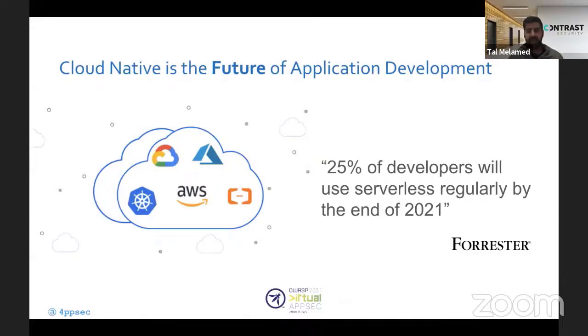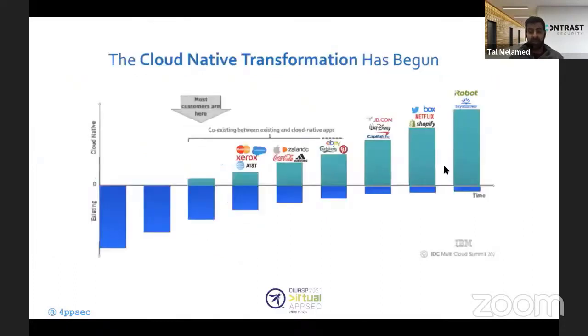Forrester says that by the end of the year, 25% of all developers will use serverless regularly — that means one in four. I hope that for you in the audience, you're already starting or using serverless. I think it's amazing; it really lets you focus on what matters.